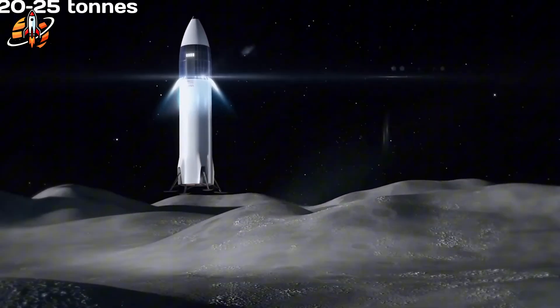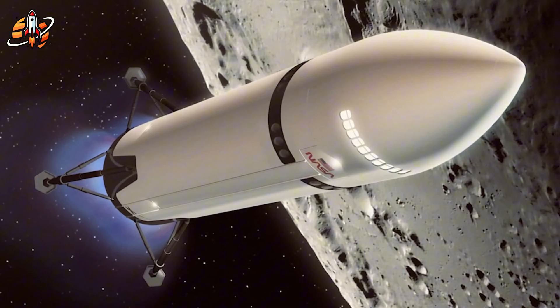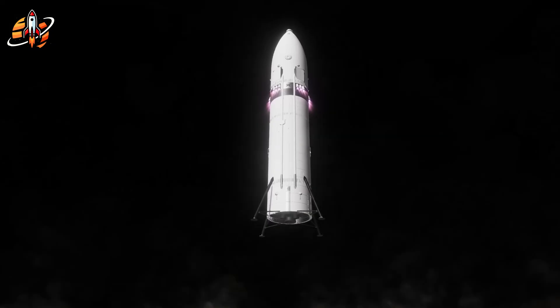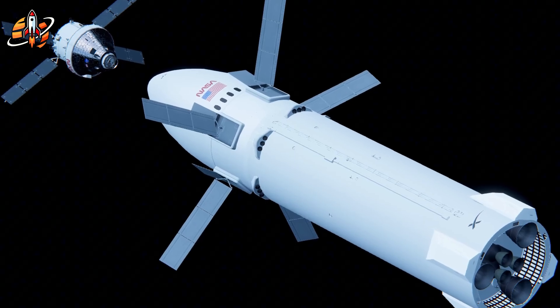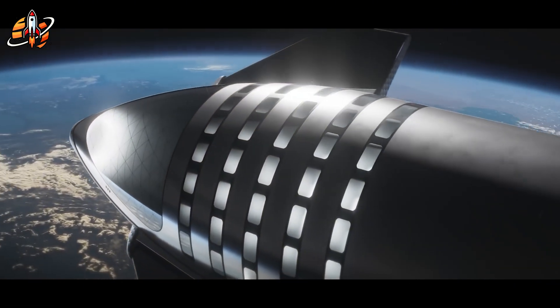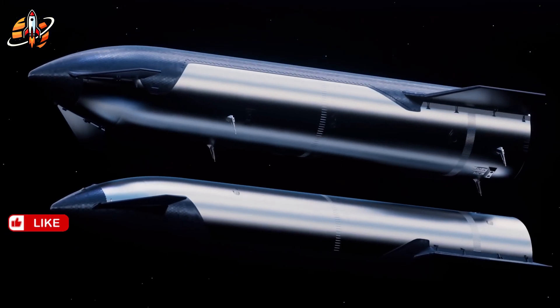To understand why these alternatives matter, we need to examine NASA's current plan — and the numbers are shocking. The Artemis mission architecture reads like a logistical nightmare: before any crew launches, SpaceX must first send a storage depot to Earth orbit, followed by multiple tanker flights to carry fuel. The uncrewed Starship HLS then launches separately, docks with the depot, refuels, and only then begins its six-day journey to lunar orbit. That's three separate operations before astronauts even leave Earth, each step introducing complexity, cost, and potential failure points.